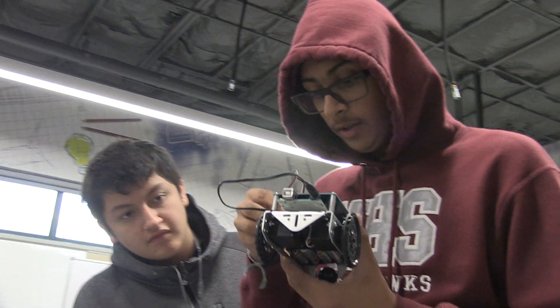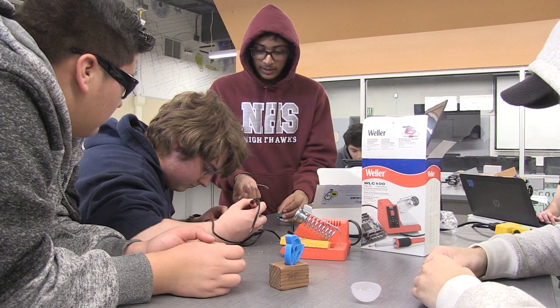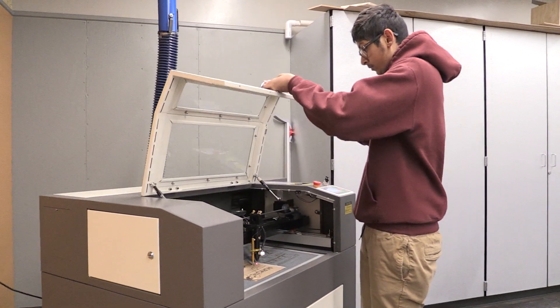What brought me here was probably my love for building and creating things — that's probably my favorite part. Cutting and engraving on a laser cutter, we could use wood, plastic, and metal, but only certain types. It's actually a really good tool to use. It's a great class, especially at Natomas. There's a lot of other schools that have this, but I don't think a lot of schools have a laser cutter or at least four types of 3D printers. If you really love engineering or building, this is probably the class for you.